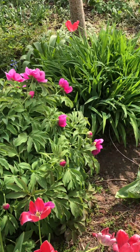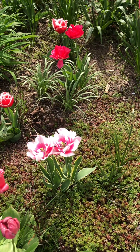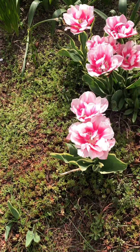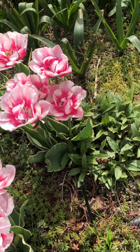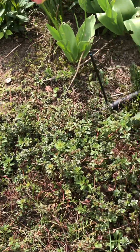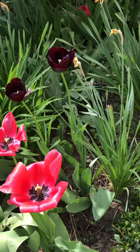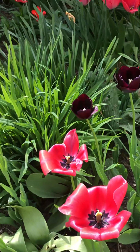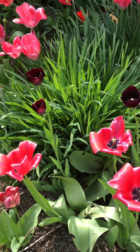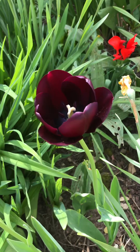Peonies are coming in and we still have lots of tulips that are doing well here. If you want to see the individual blooms, you can watch the shorts that I've been placing on my channel.